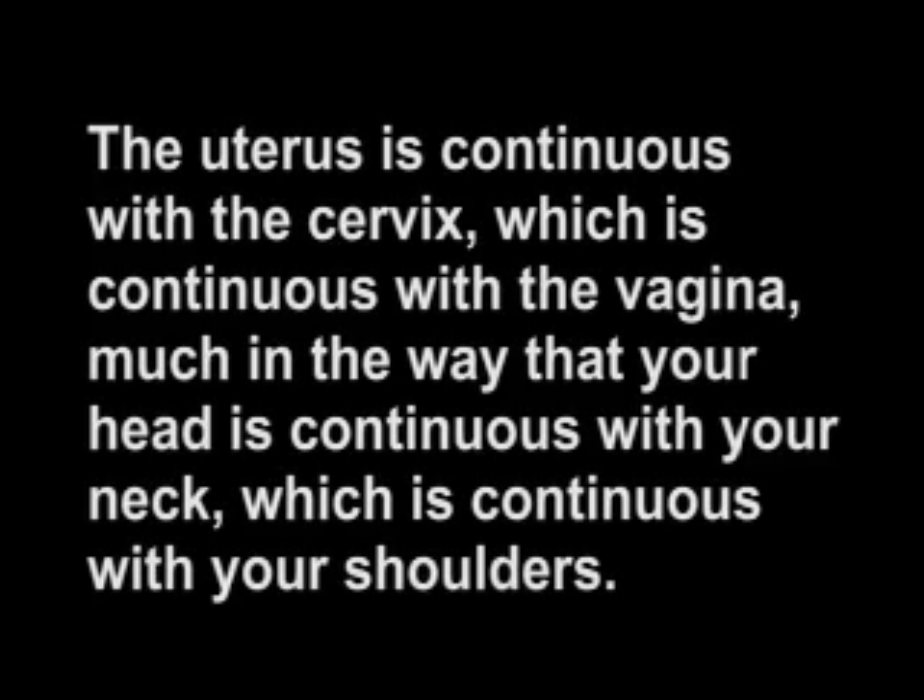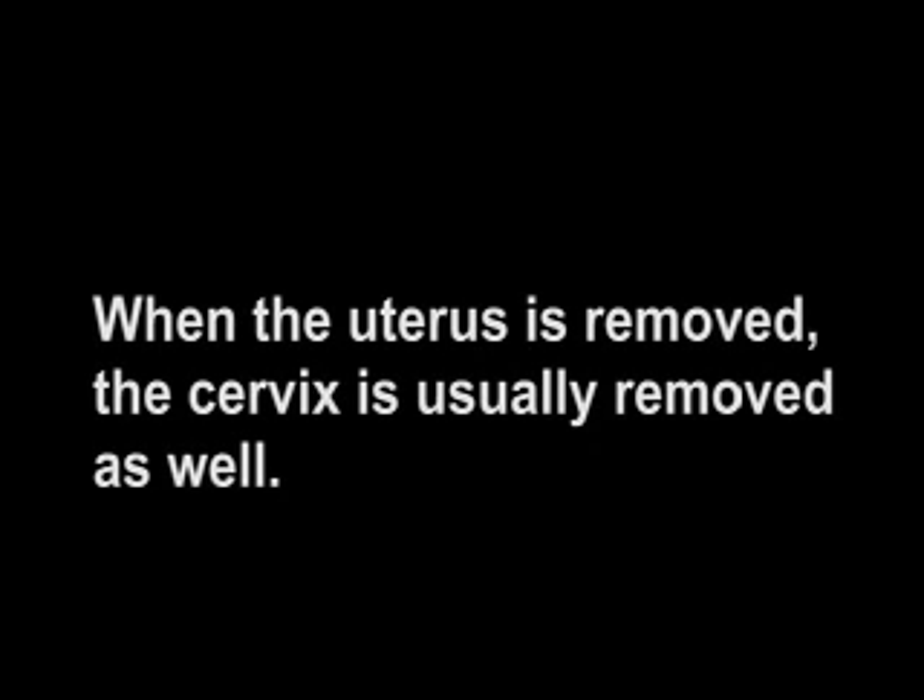The uterus is continuous with the cervix, which is continuous with the vagina, much in the way that your head is continuous with your neck, which is continuous with your shoulders. When the uterus is removed, the cervix is usually removed as well.